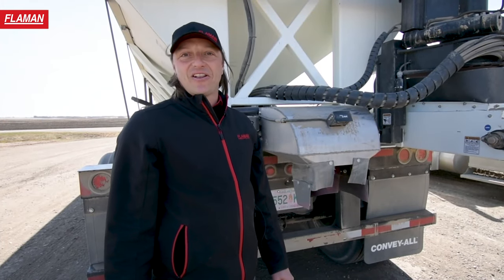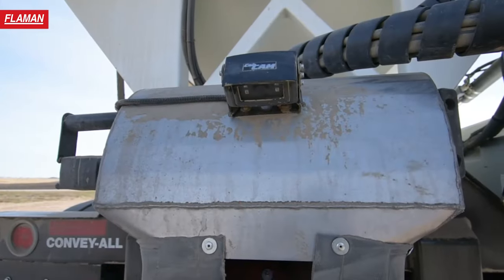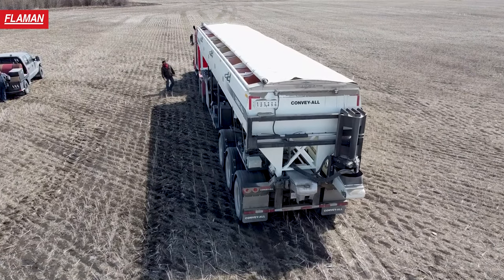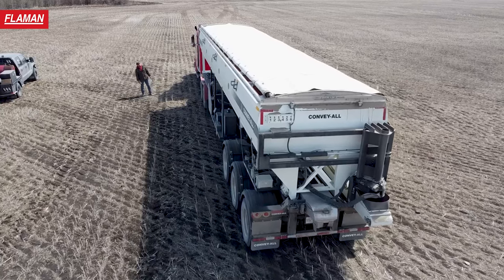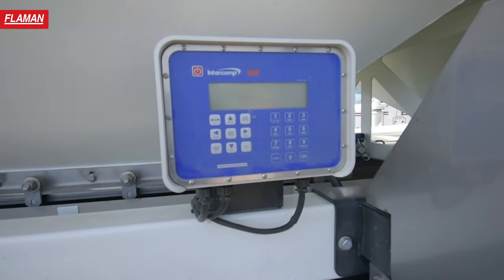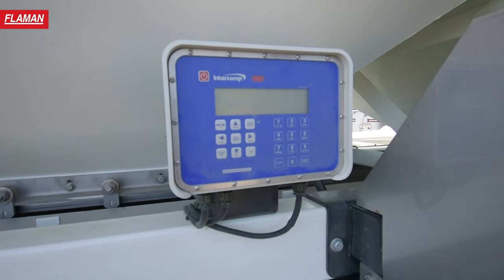Standard features with the Conveil seed tender include the cab, as well as the LED lights and the electric tarp. An optional feature with this Conveil seed tender is the weigh scale to weigh your product going into the seed tender.